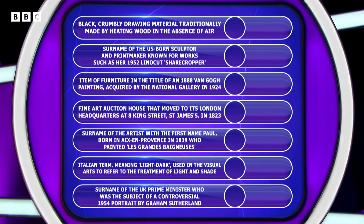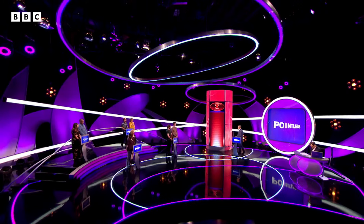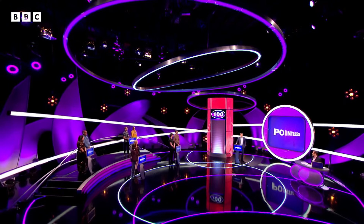I'm going to go for the Prime Minister one and go for Chamberlain. Chamberlain, 1954. Let's see if that's right. I'm afraid not Chamberlain.